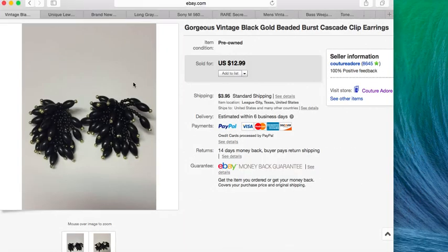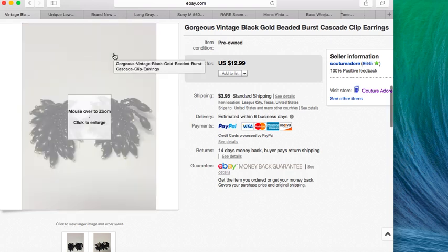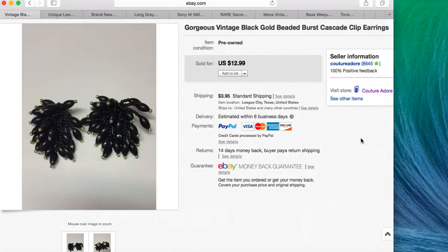The first sale is these vintage black and gold beaded burst cascade clip earrings. They sold for $12.99 plus $3.95 shipping.